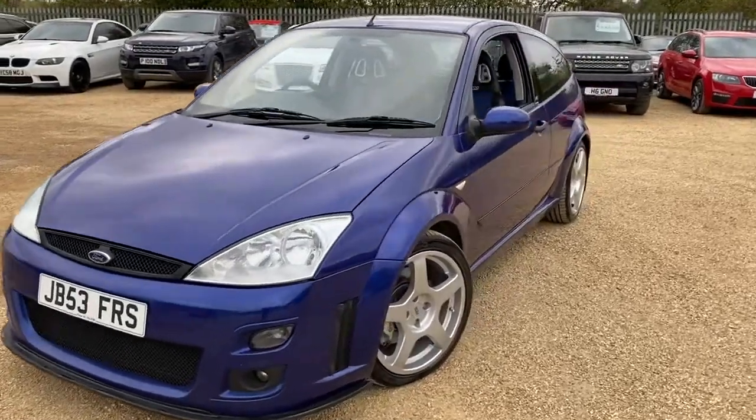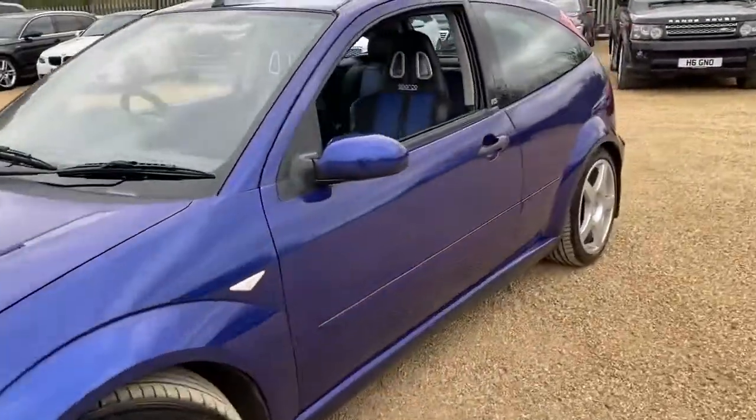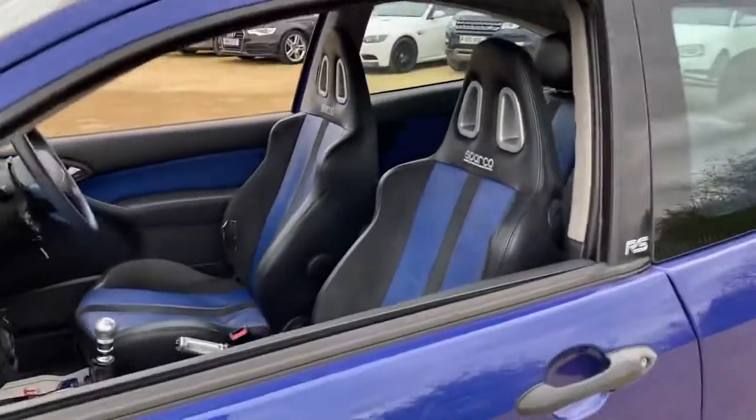Hello and welcome to CarFirm. Today we have our 53 plate Focus RS with us. We're going to have a quick walk around this car, having a look at its general condition and some of its features as well.